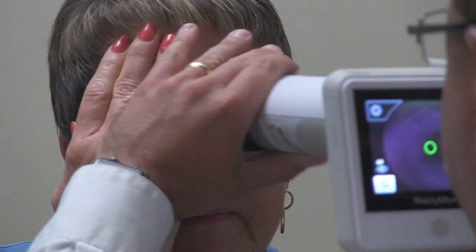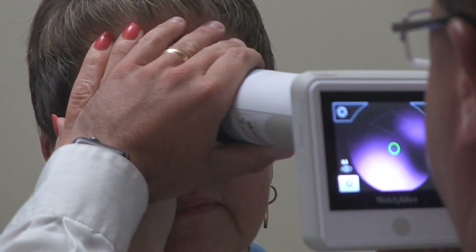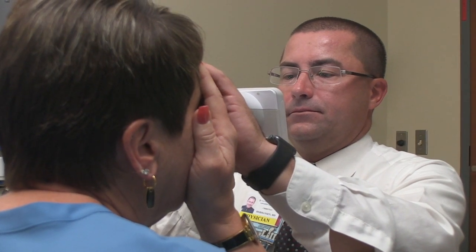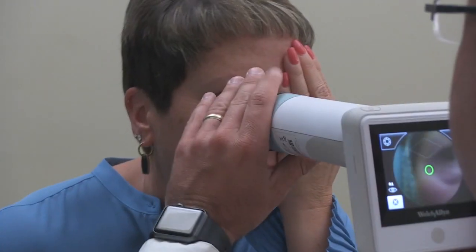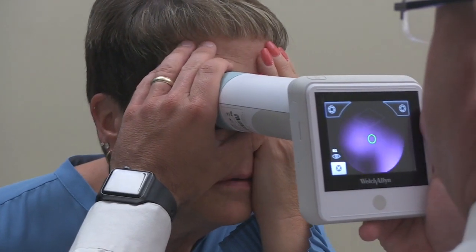We will ask you to look straight ahead with both eyes open, covering one eye with your hand while we take a picture of your other eye. When the picture is taken, you will see a bright light — that is it. There is no pain or discomfort, and there are no drops to dilate your pupils.